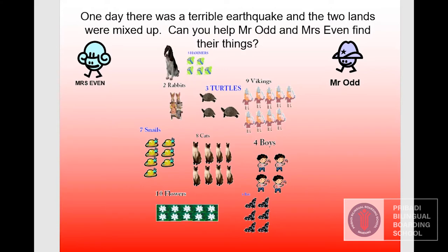One day there was a terrible earthquake, and the two lands were mixed up. Can you help Mr. Odd and Mrs. Eve find their things? Let's find it together.